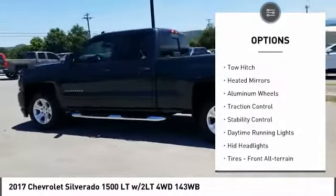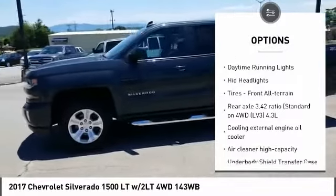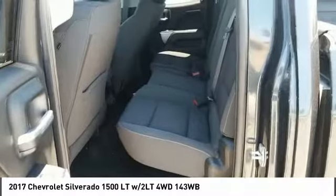Tire pressure monitor, 4-wheel drive, tow hitch, heated mirrors, aluminum wheels, traction control, stability control, daytime running lights, HID headlights, tires — front all-terrain.